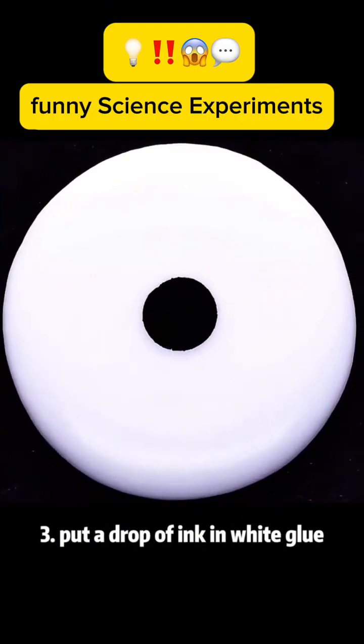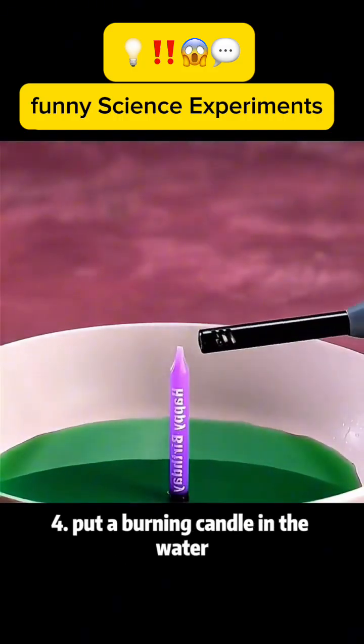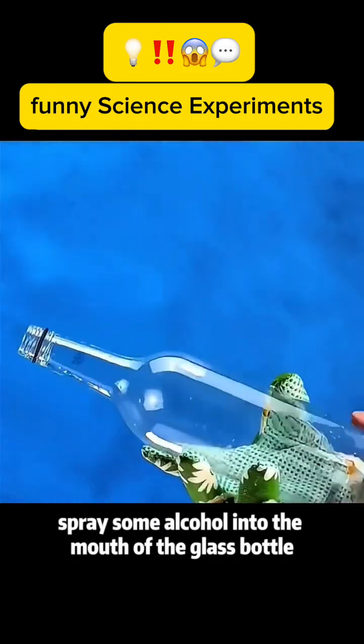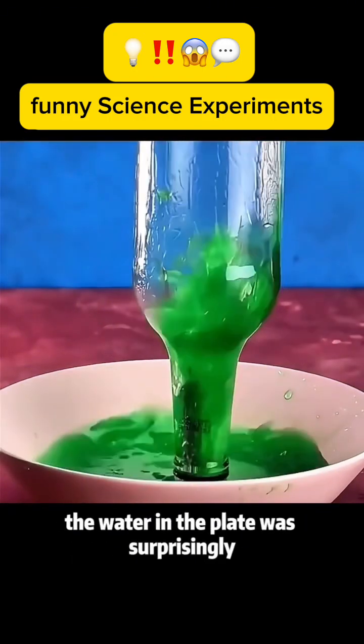Experiment 3: Put a drop of ink in white glue and you can summon the magical devil's eye. Experiment 4: Put a burning candle in the water, spray some alcohol into the mouth of a glass bottle, and then cover the candle. The water in the plate was surprisingly sucked into the bottle.